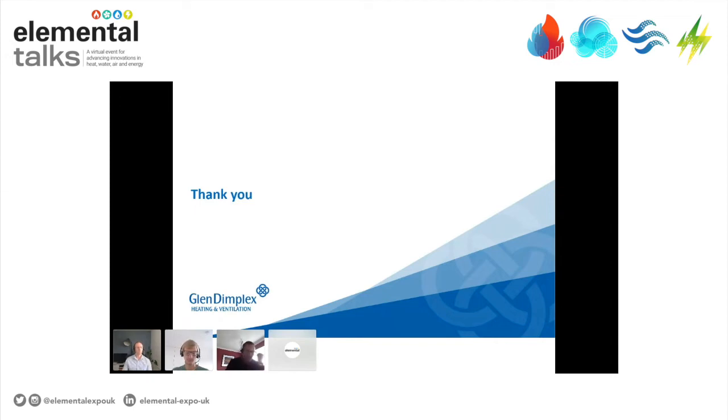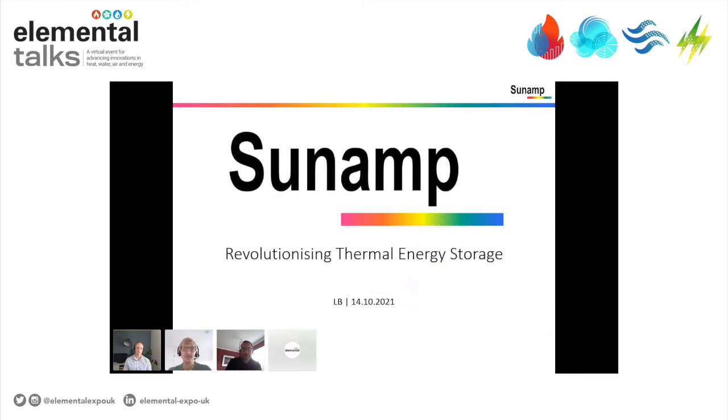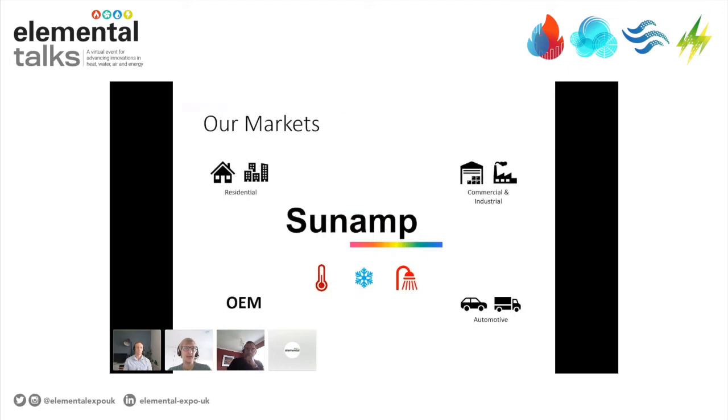Thanks very much, Sean. Passing now to Lucas Bergman from Sunamp. Sunamp is a company built on the premise that energy storage — and in particular thermal energy storage — is going to be a key vector in any type of decarbonisation of our heating and energy system. We are revolutionising thermal energy storage. We are active in residential, commercial, and industrial applications as well as automotive and work for OEMs, and we apply our technology, which is based on phase change materials, to heating, cooling, and domestic hot water applications.